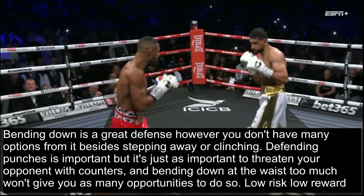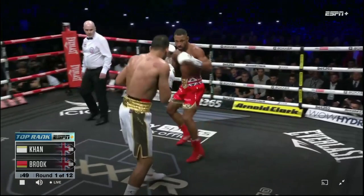Defending punches is important, but it's just as important to threaten your opponent with counters, and bending down at the waist too much won't give you many opportunities to do so. Think of it as a low risk, low reward option.